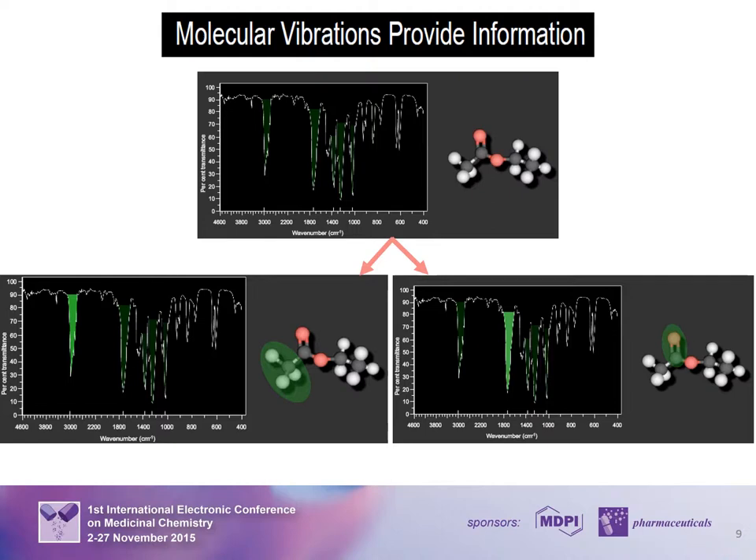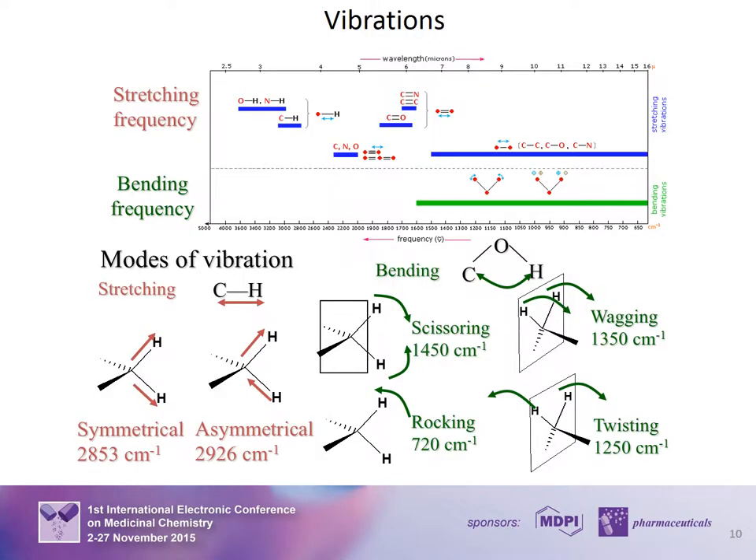Determination of the frequencies of infrared radiation absorbed by a compound gives information about the types of bonds present. Atom size, bond length, and bond strength vary across molecules, so the frequency at which a particular bond absorbs infrared radiation differs over a range of bonds and modes of vibration. There are two basic modes of vibration: stretching and bending, each with different sub-modes.